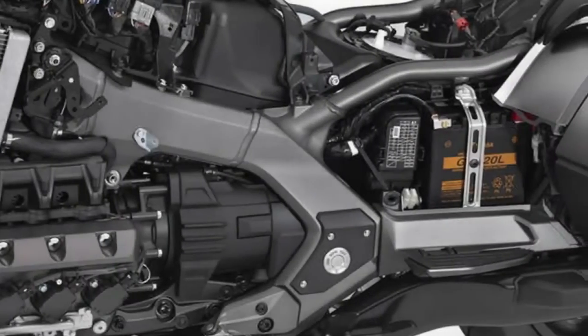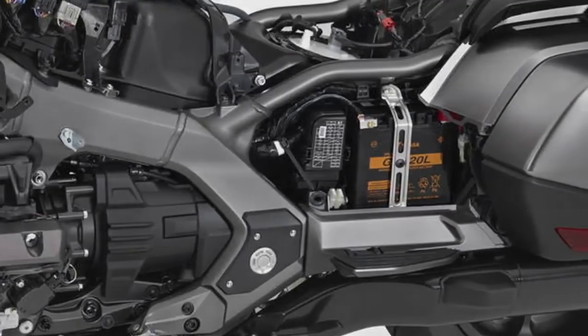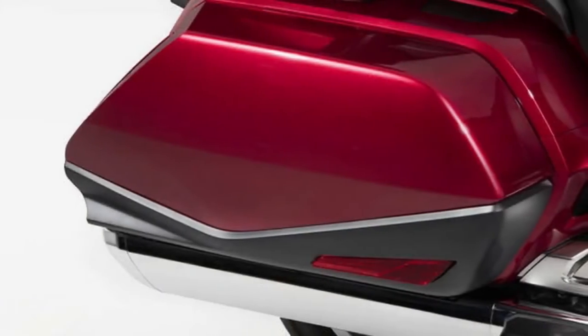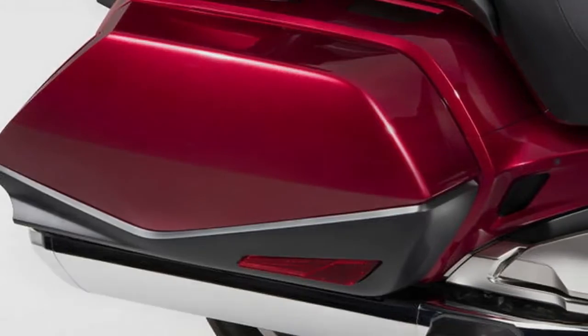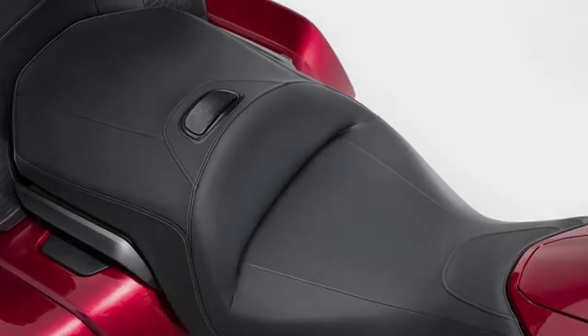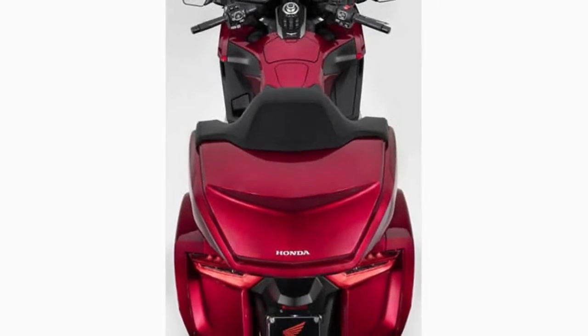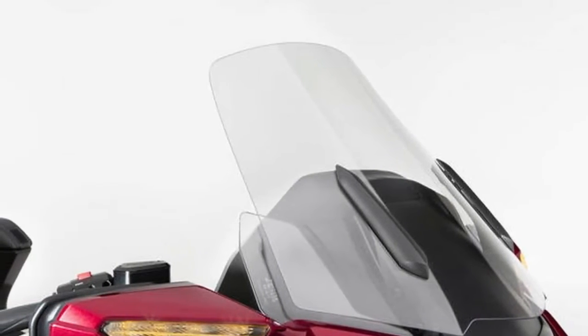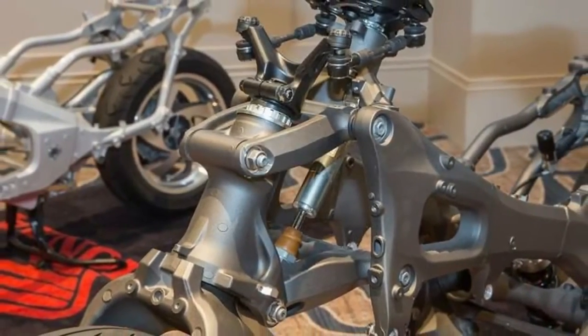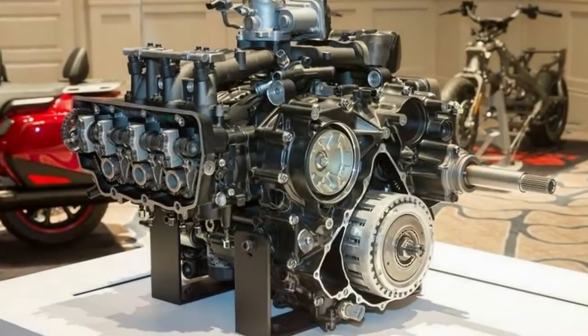Feature number two on the Gold Wing is the double wishbone front suspension. It is exactly as it sounds — a double wishbone linkage connecting the front forks to the all-new mechanically welded twin-spar aluminum frame. The spring and shock sit in the middle of the linkage, and front wheel travel becomes nearly vertical with the new setup rather than arcing rearward as it did on previous models. The Prolink rear suspension uses a single-sided swingarm, and brakes are two-wheel ABS on all models with large 320mm discs up front.